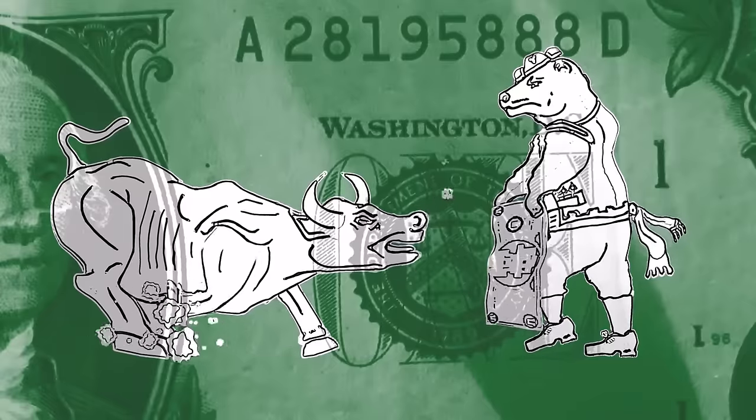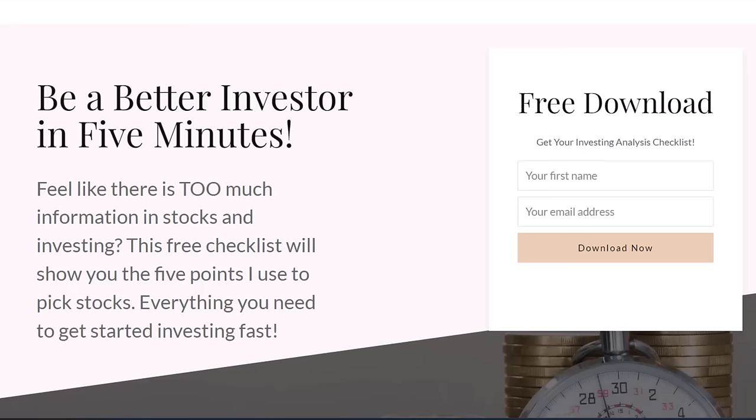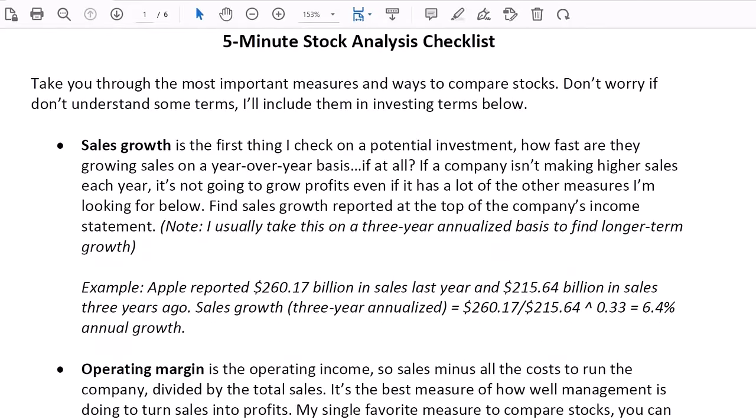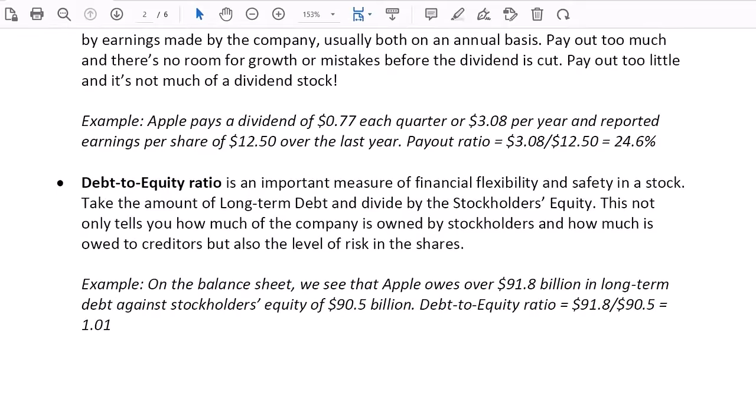We are just getting started on our list of monthly dividend stocks. I do not want you investing in these just because you saw them here — blindly following any YouTuber is not a good investing strategy. That's why I created a quick five-minute guide to stock analysis — in less time than it takes to smash the like button, you'll know how to pick your own stocks. That quick start guide is totally free — look for the link in the video description below.